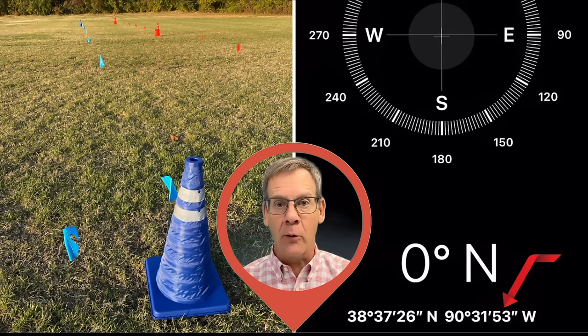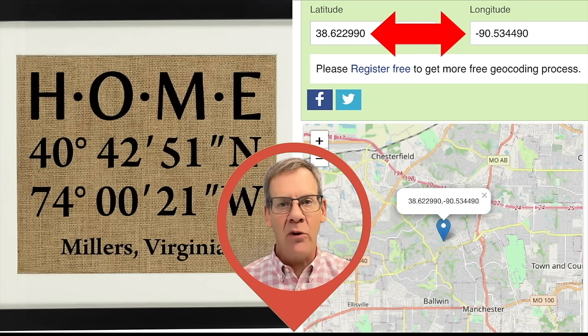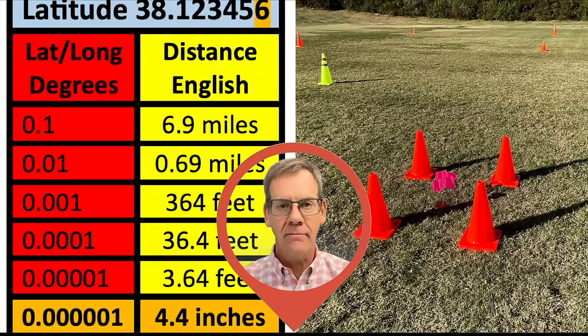Our blue box will prove that typical DMS measurements are a waste of space. Then we will switch from DMS to four-digit, five-digit, and even six digits of accuracy. Lastly, this table will compare GPS measurements to the size of these Graticule boxes.